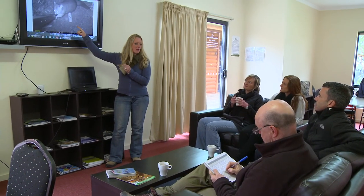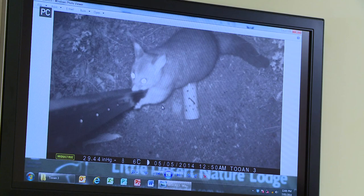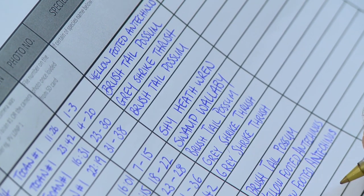The data will influence how they manage these reserves. If a lot of exotic animals are found, control measures can be taken to reduce their numbers and protect the native ecosystem.